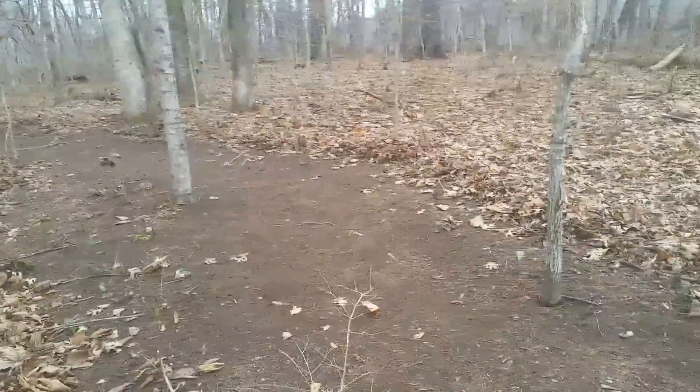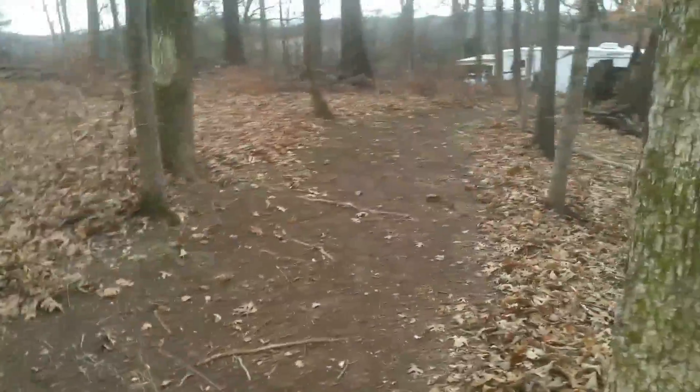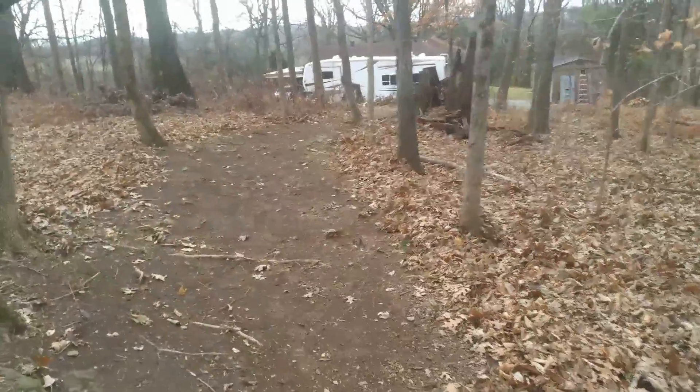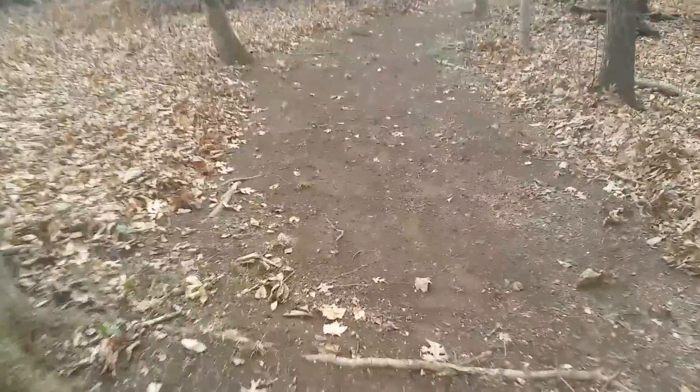Not gonna go too much further because it's too muddy — I feel like cleaning my shoes. Lots of trees to take down. This is the best time to do it because we can see everything without all the leaves and ticks, which I don't particularly care for.